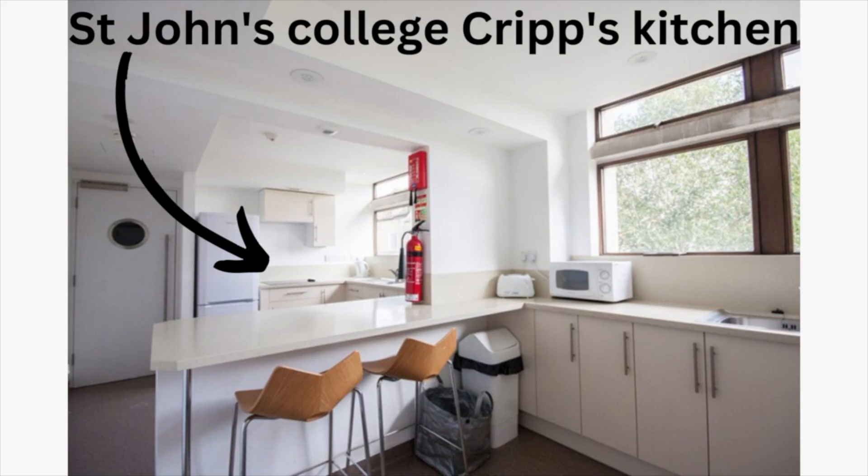Another thing you want to look at is the accommodation available at your college. Some colleges may guarantee accommodation for all three undergraduate years and some colleges may for example guarantee you an en suite. At Keyes we're guaranteed an en suite in first year but not in second and third year, so if these are things that you want or need, you definitely want to consider the accommodation. And another thing to consider is kitchens — some colleges have really amazing kitchens, while some colleges have kitchens without hobs, so that's something you might want to research if you like cooking a lot.